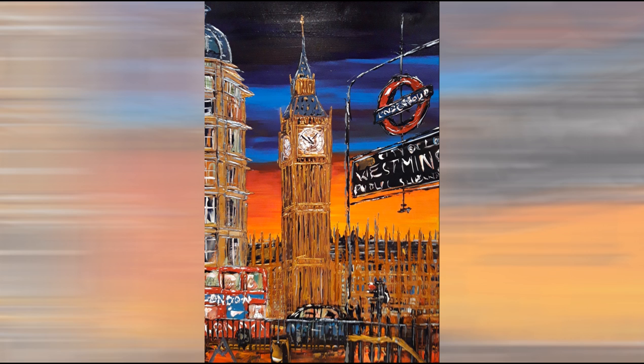Designed in 1859 by Augustus Pugin, he's boogieing. Neo-Gothic style, just smile. Yeah, Big Ben, smile on your face, the clock face.